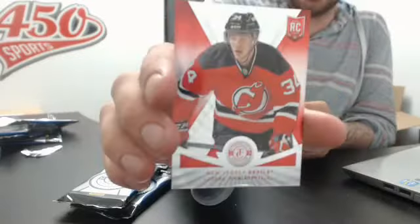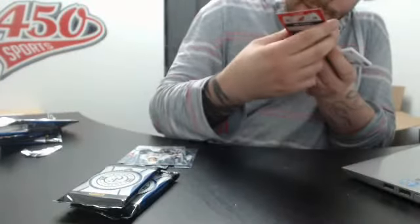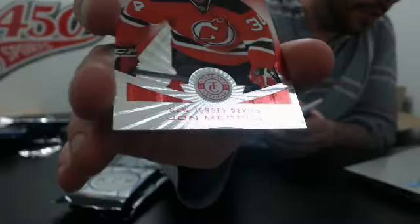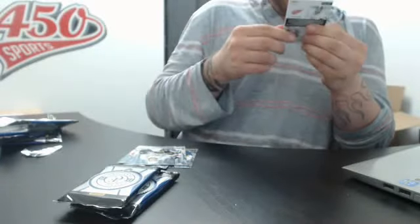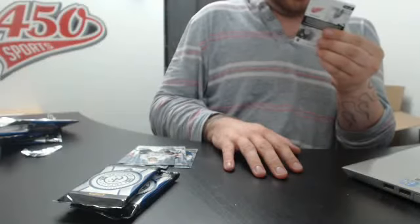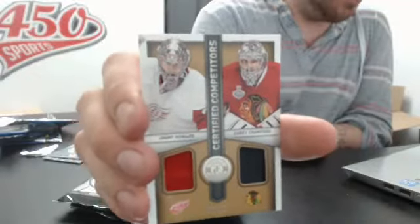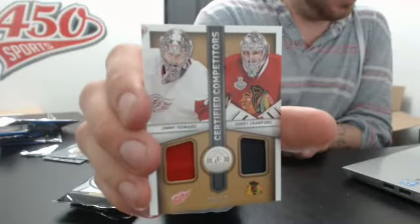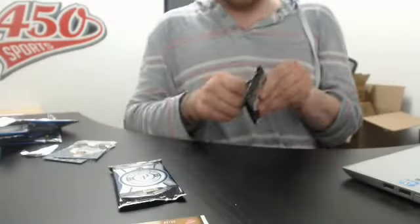Rookie for the New Jersey Devils, John Merrill — the bottom seems to be peeling off. Obviously they were all like that. And a double patch, but the patches are boring — for the Detroit Red Wings and Chicago Blackhawks. It's gonna be a random: Jimmy Howard and Corey Crawford. Nope, the artifact is not done yet.